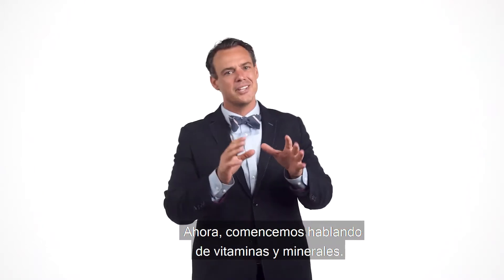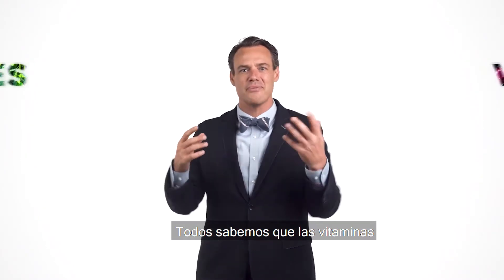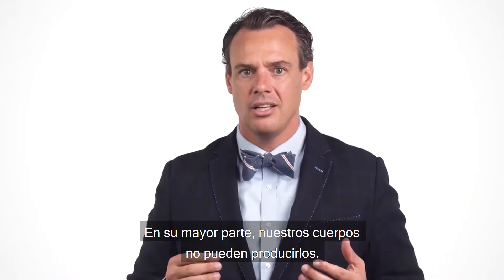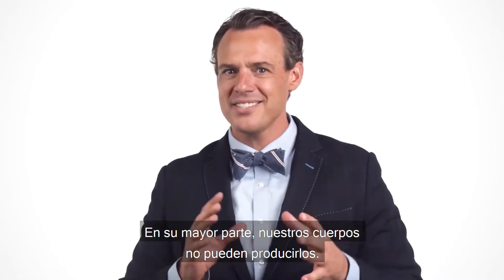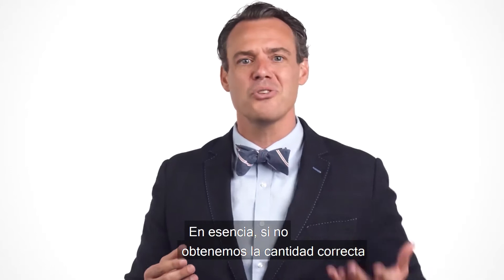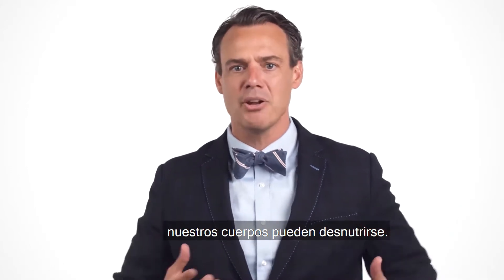Let's start by talking about vitamins and minerals. We all know that vitamins and minerals are an essential part of any healthy diet. For the most part, our bodies can't produce them — we must get them from the foods we eat. In essence, if we don't get the right amount of each essential vitamin and mineral, our bodies can become malnourished.